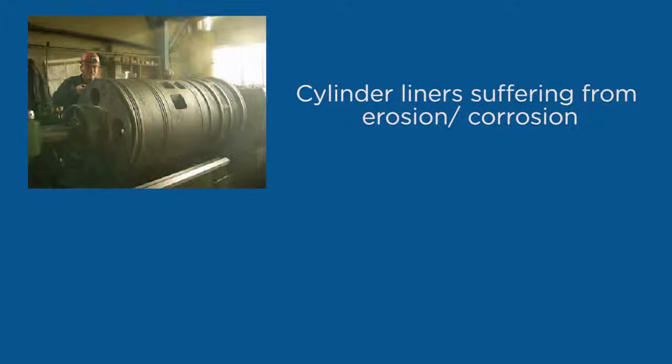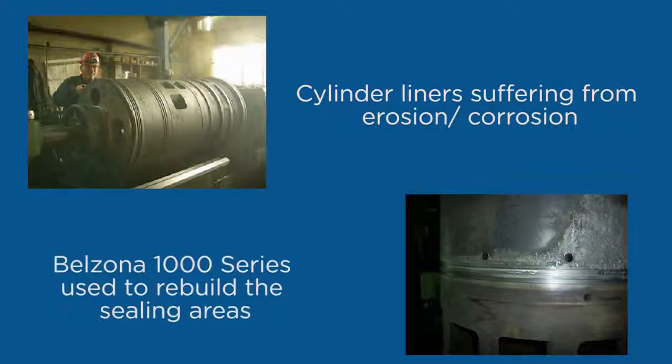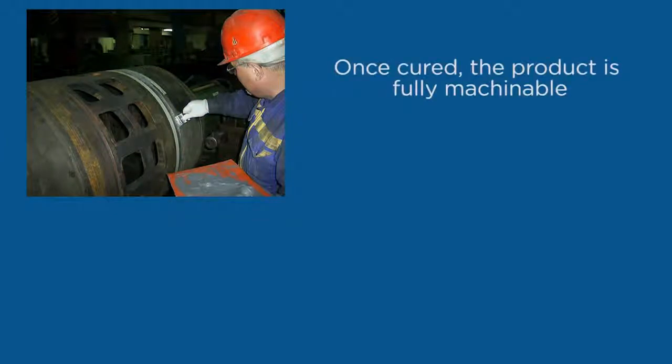The sealing groove on this cylinder liner was badly corroded and did not properly seal. In this condition, coolant was introduced into the lubrication system. Traditionally, this repair would have involved either welding or total replacement, both extremely costly.